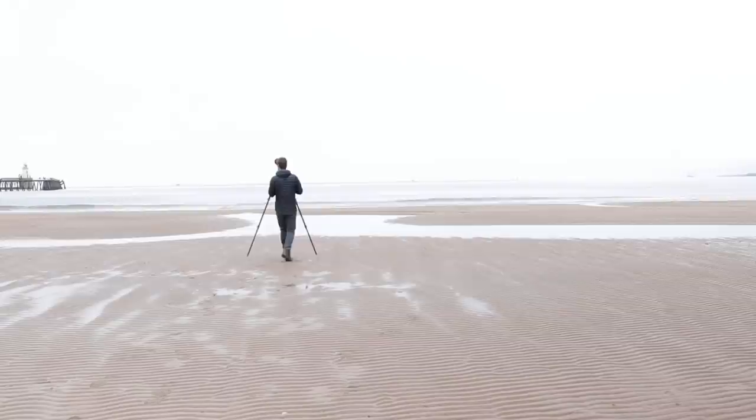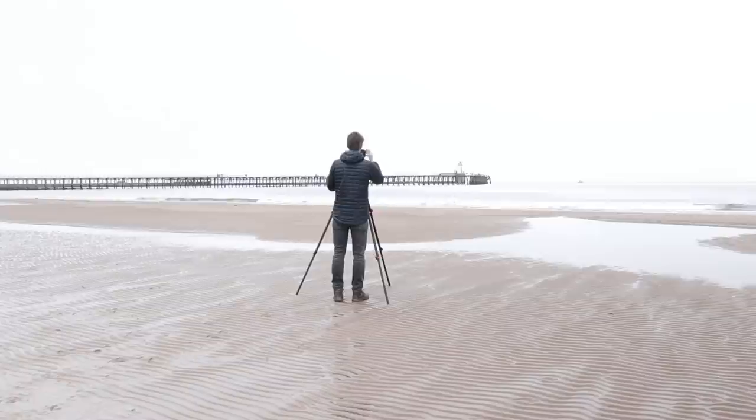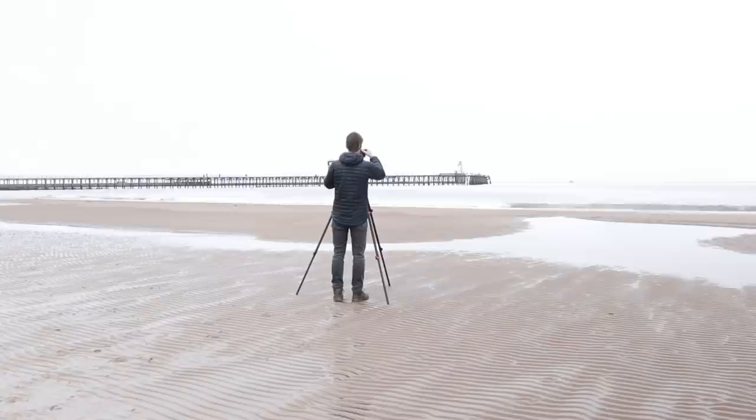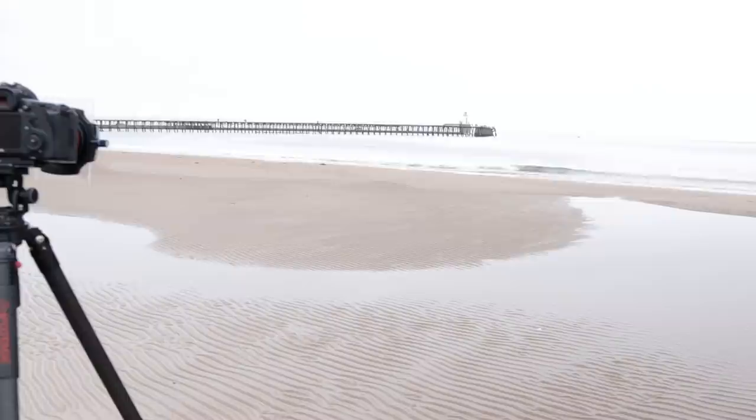If that was too minimal for you, perhaps you'll prefer the next image. I noticed the curving edge of the water and how it framed the pier that I was just standing on. This made for an image with the same minimal qualities as the last, but with more interest.